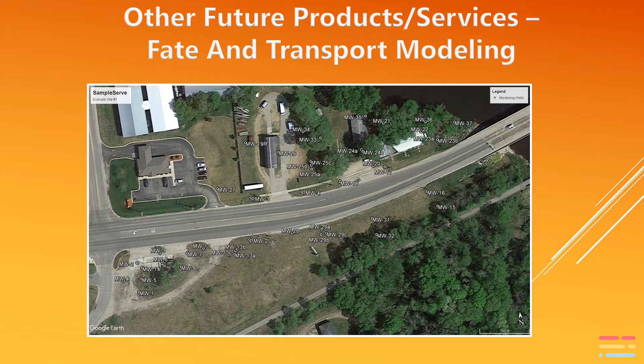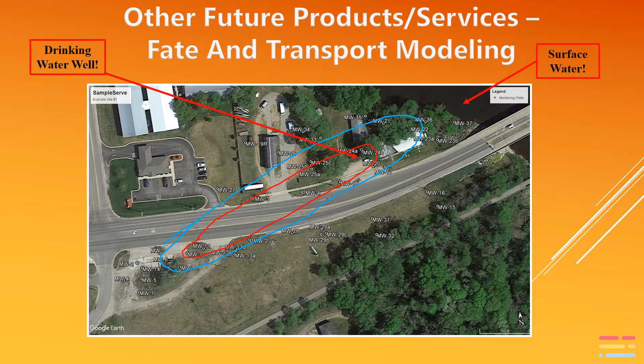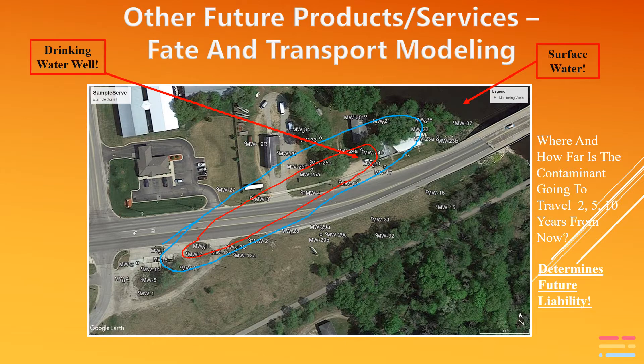If you know the hydraulic conductivity, the groundwater flow direction and gradient, chemical concentrations, and other lithology and geochemistry inputs, you have all the information needed to do predictive analysis — commonly called fate and transport modeling. It's basically asking: where will the contamination be in two years, five years, ten years from now, and what could it likely impact?